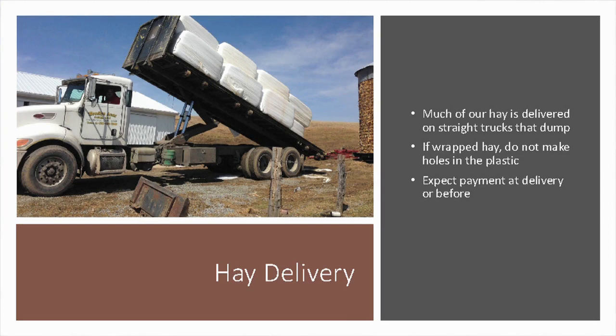For delivery, we use three big straight trucks with dump beds in addition to a semi. Being wrapped, the bales slide right off the smooth bed. We load them with a squeeze — when we get there, the customer doesn't need to have a skid loader running. We pull in, give them a bill, they write a check, we go out back and dump them, and we're gone. They can spear the bales as they use them. As soon as they make a hole in the wrap, the clock starts ticking on how long until it gets moldy. That's why we do wrapped hay — most people once they feed good wrapped hay don't want to go back to dry.